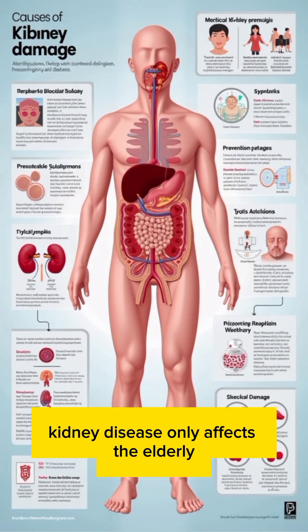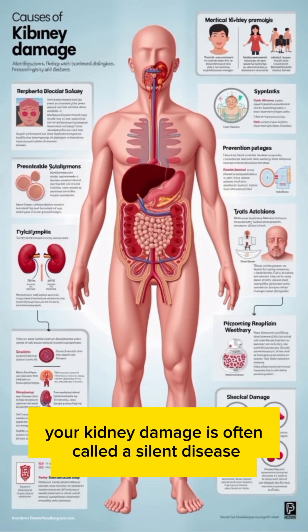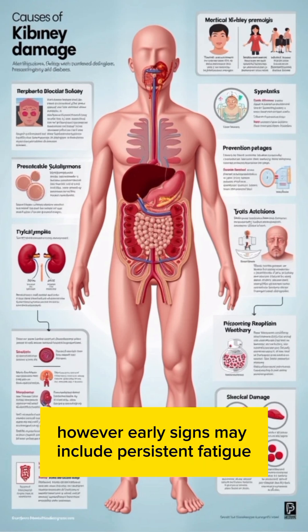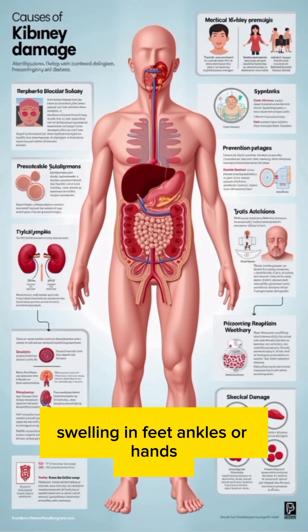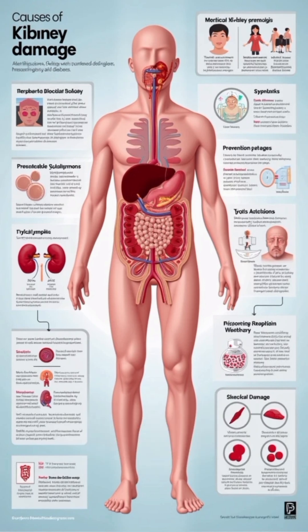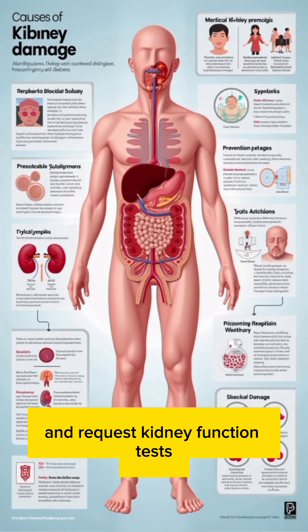Many people assume kidney disease only affects the elderly, but in reality it can start at any age. Kidney damage is often called a silent disease because symptoms appear late. However, early signs may include persistent fatigue, swelling in feet, ankles, or hands, changes in urination frequency, color, or foam, shortness of breath, muscle cramps, and trouble concentrating. If you notice these signs, it's important to consult a healthcare professional and request kidney function tests.